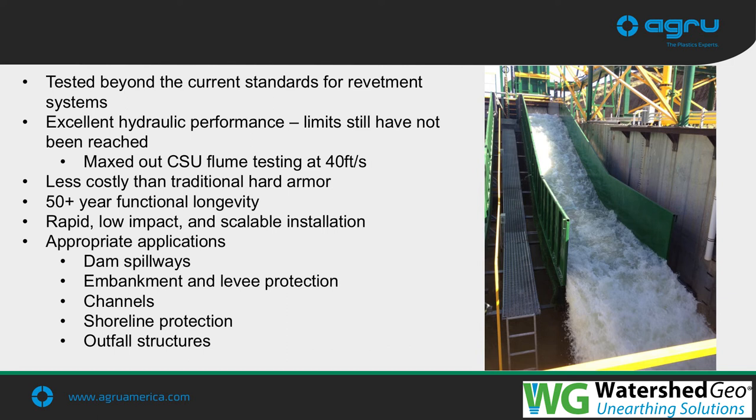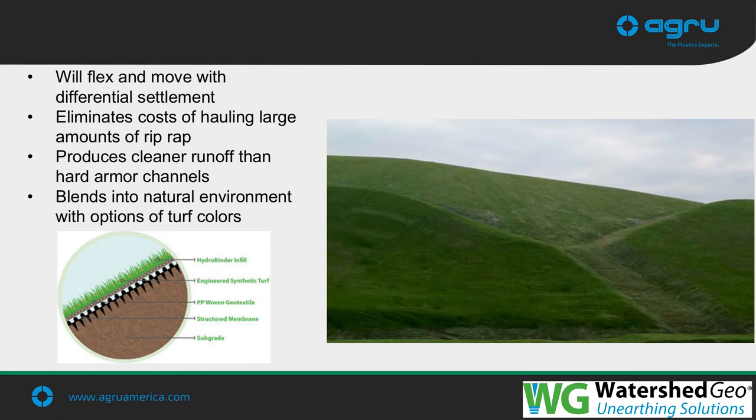HydroTurf outperforms all other hard armor systems for high flow areas, with a 50-year longevity and a rapid installation rate that can be easily scaled up or down. HydroTurf works great for dam spillways, embankments, levee protection, channels, shoreline protection, outfall structures, and down chutes — used on everything from wakeboard parks to mining down chutes to residential channelways. A unique feature is its ability to perform under settlement: the geomembrane elongates to maintain intimate subgrade contact, while the thin cementitious infill acts as reinforced concrete. HydroTurf eliminates high costs of hauling riprap and blends into the natural environment through turf color options.